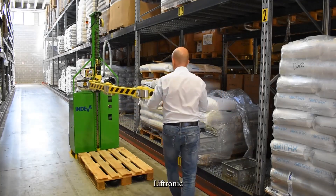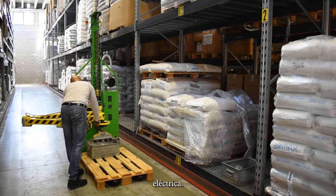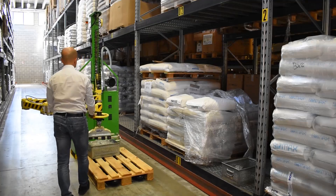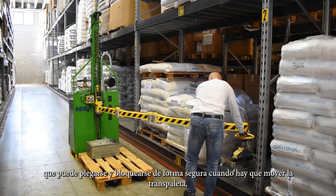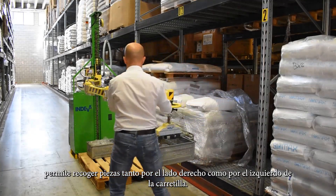The Liftronix Mobile can be easily mounted on an electric pallet truck. The agile four-jointed arm can be folded and locked securely when the pallet truck has to be moved. It allows items to be picked from both the left and right hand sides of the truck.